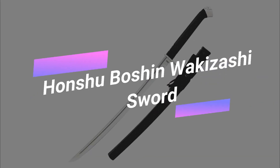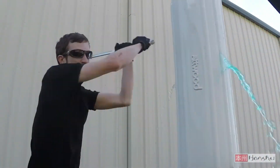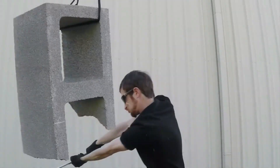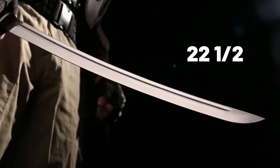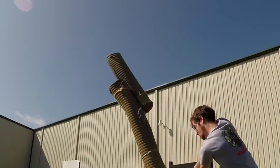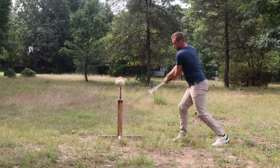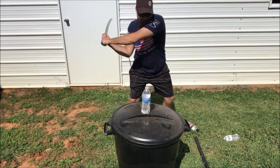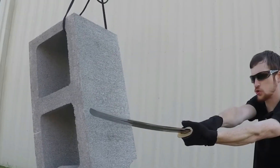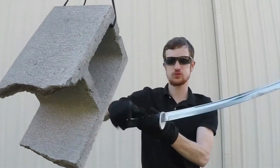Honshu Boshin Wakazashi Sword. Let us introduce you to the Wakazashi, a remarkable sword. True to the legendary Japanese Wakazashi's heritage, the Boshin model presents a 22.5-inch full-tang blade, renowned for its unrivaled sharpness and durability. Throughout history, swordsmiths and scholars have acclaimed the Wakazashi as the sharpest weapon in the world. Without a doubt, the Boshin lives up to this reputation, boasting a 1060 high-carbon steel blade whose cutting and cleaving prowess is unparalleled.